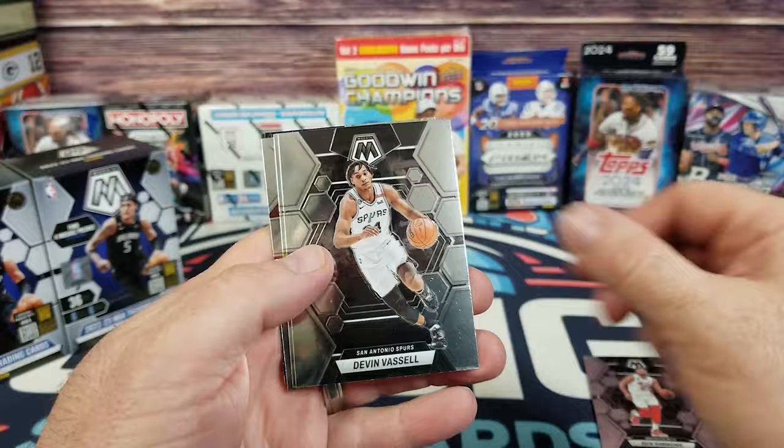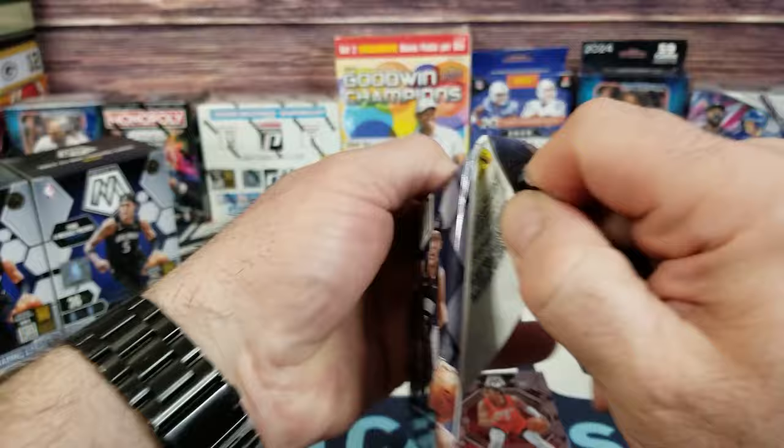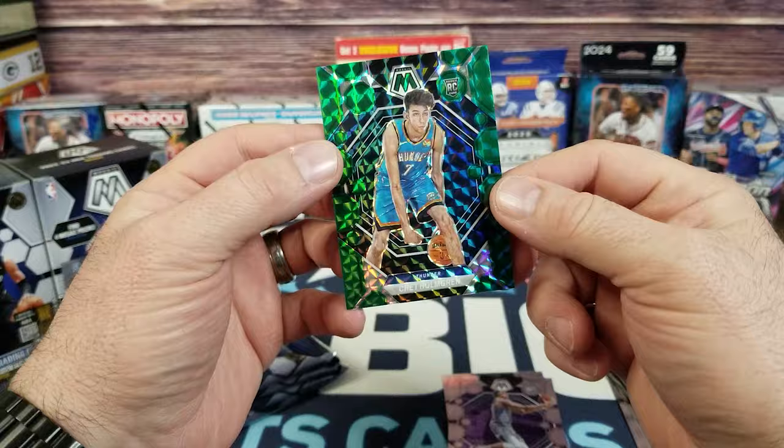First pack: Colin Sexton, Ty Ty Washington, and an Elevate of Anthony Davis. This reminds me a lot of football — we're obviously looking for variance on some of these cards. We got a green — looks like Fox — and a Rookie Keegan Murray. On the green we have Chet Holmgren of the Thunder. Very cool looking cards.